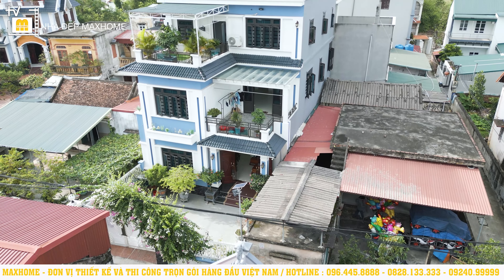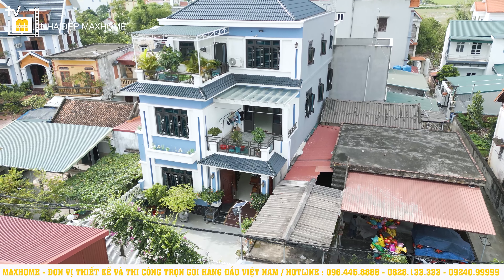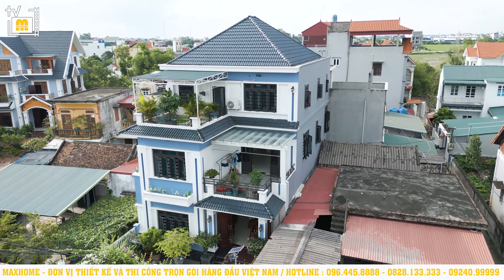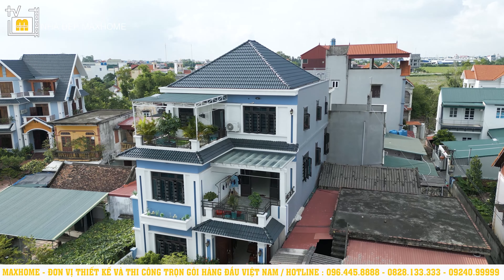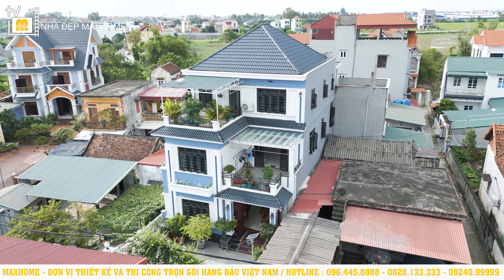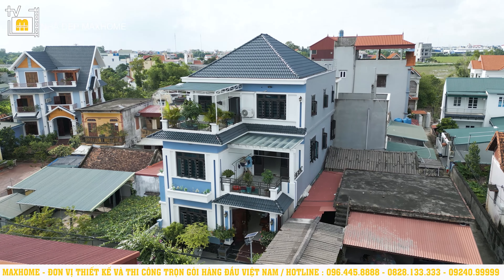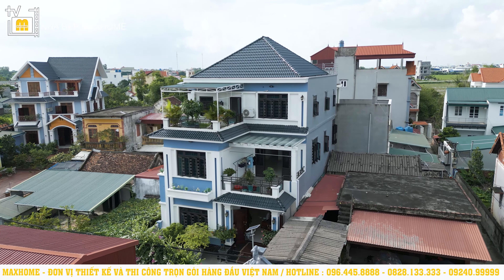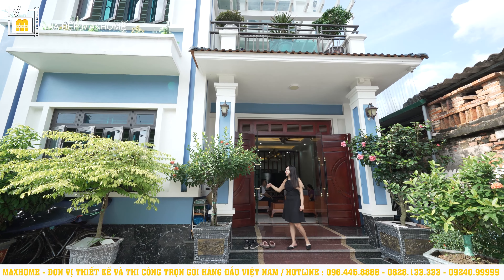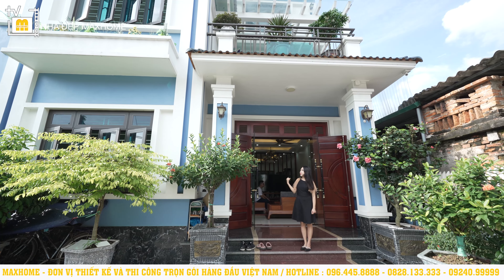Công trình này được thiết kế theo phong cách hiện đại, với hai màu chủ đạo là màu sơn trắng và màu xanh kết hợp với nhau rất hài hòa. Hệ thống cột trụ ở đây được thiết kế đồng nhất với hệ cột ở phía huyền cầu. Bên trong có thiết kế những đường kẻ chỉ âm tường màu xanh để làm cho công trình nổi bật và hài hòa hơn.